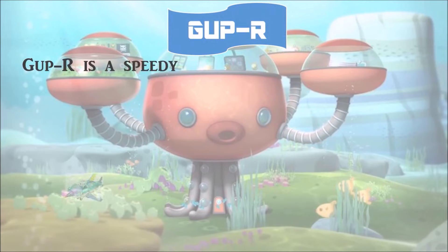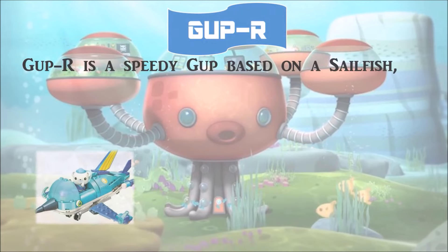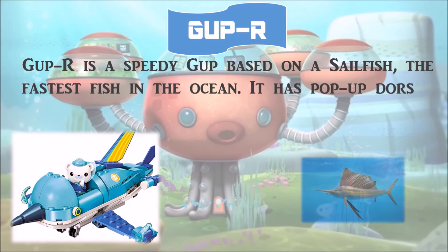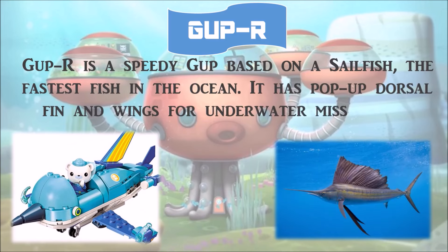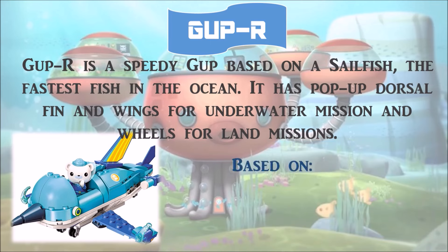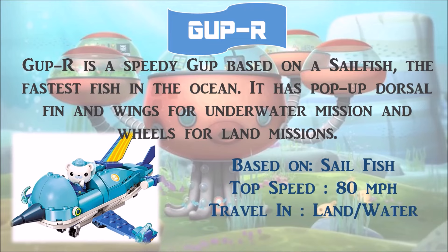Gup R is a speedy Gup based on a sailfish — the fastest fish in the ocean. It has a pop-up dorsal fin and wings for underwater missions, and wheels for land missions. It is based on the sailfish, with a top speed of 80 miles per hour, and can travel on land and in water.